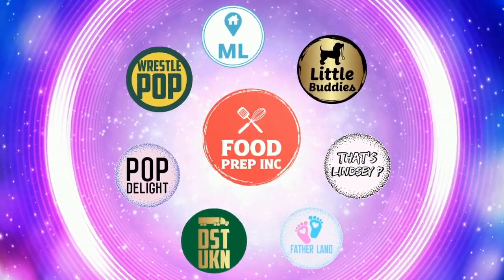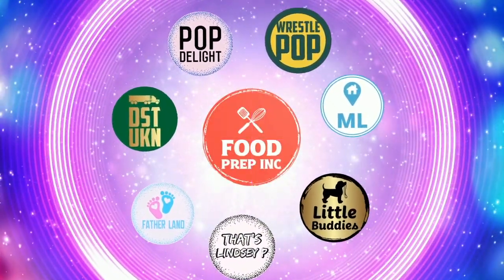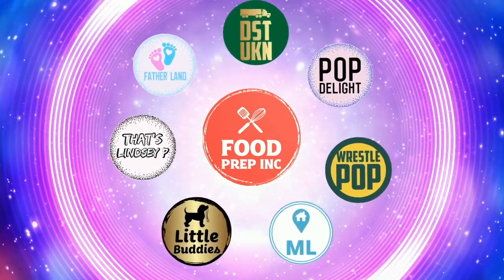That's the video! If you like what we're doing here, definitely check out our other channel Food Prep Inc, and don't forget to give us a like and subscribe.